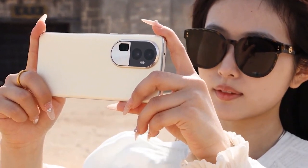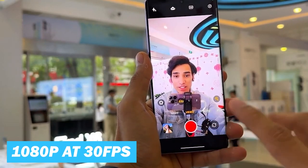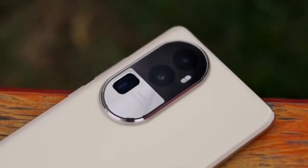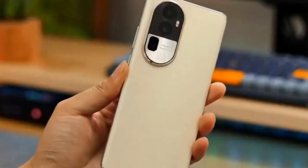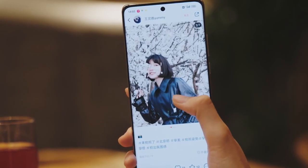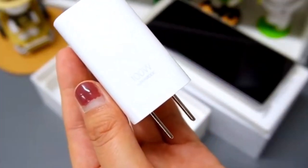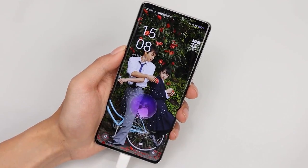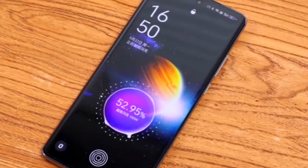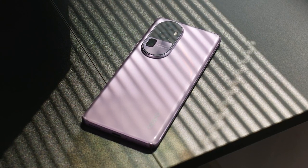Regarding video recording, the device records at up to 4K at 30 frames per second with the main camera, and up to 1080p at 30 frames per second with the selfie camera. Oppo's camera app and software optimizations also play a significant role in the overall camera experience. The Reno 10 Pro is powered by a 4,600 mAh battery, which is quite competitive in the current smartphone landscape. It supports 100-watt wired charging via Oppo's SuperVOOC 2.0 technology, which can charge the phone from 0 to 50% in just 9 minutes. The device also supports reverse wired charging, allowing it to act as a power bank for other devices.